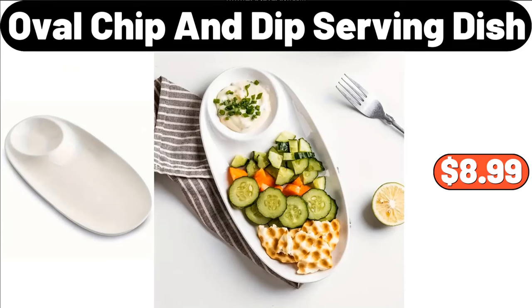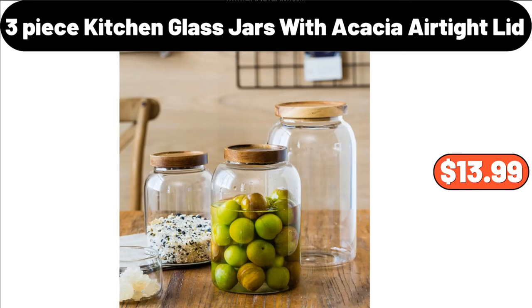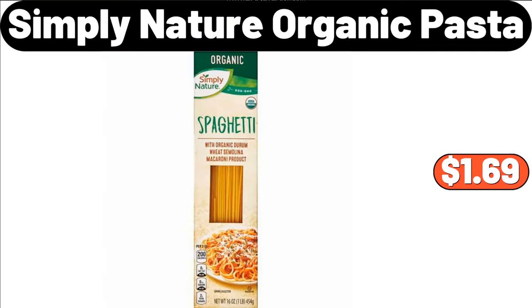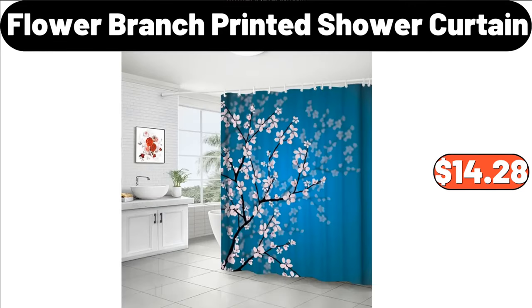Oval Chip and Dip Serving Dish, $8.99. 3-Piece Kitchen Glass Jars with Acacia Air Tight Lid, $13.99. Toilet Roll Paper Holder, $7.99. Simply Nature Organic Pasta, $1.69. Flower Branch Printed Shower Curtain, $14.28.